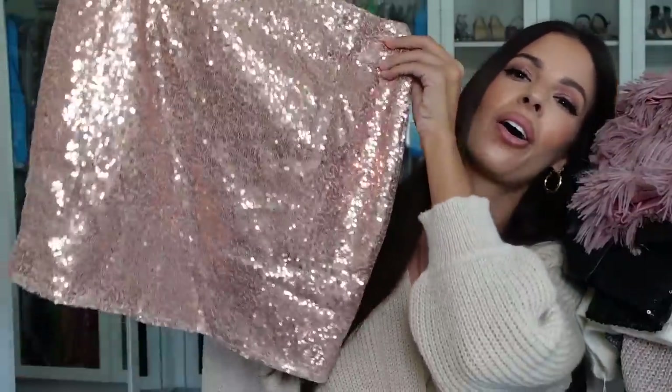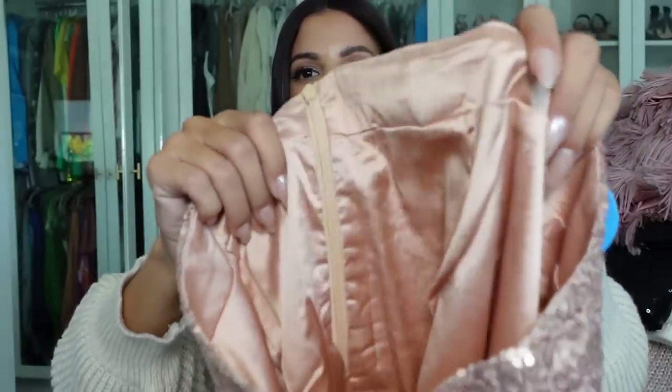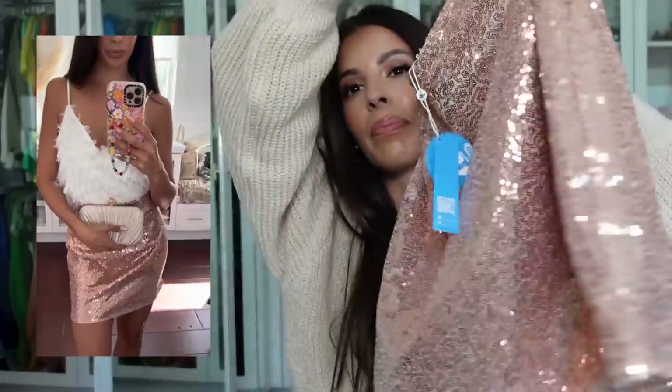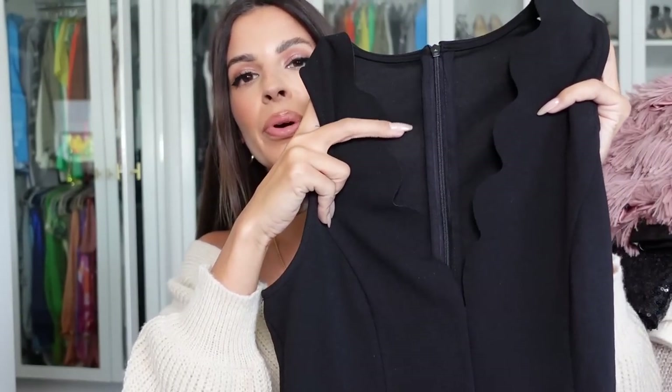I told you guys there's some party gear — how pretty is this skirt? It's perfect for New Year's parties — a sequin little mini skirt with a nice satin lining so it's comfortable to wear. I might pair it with the satin white button-down shirt; I think that would be really pretty.